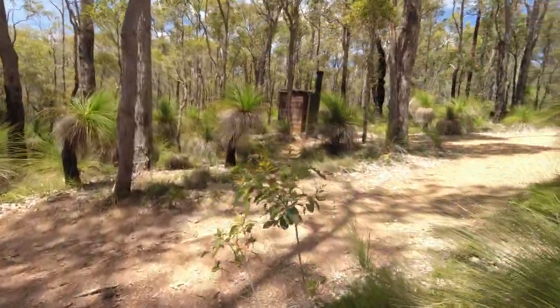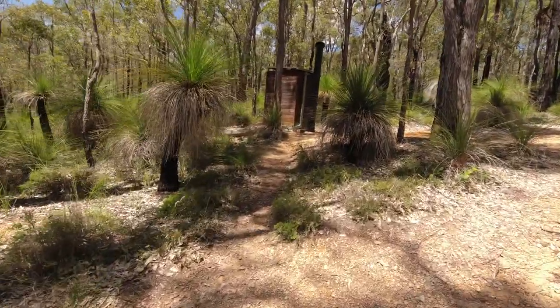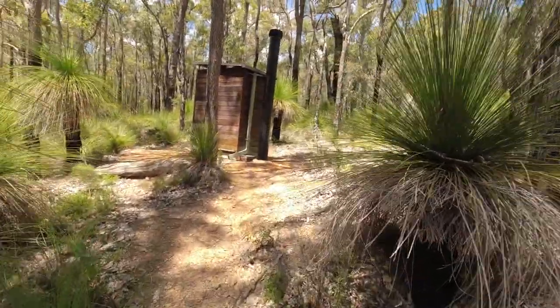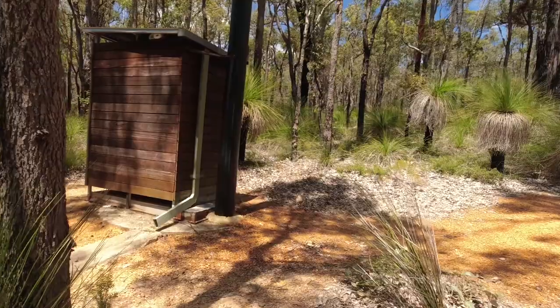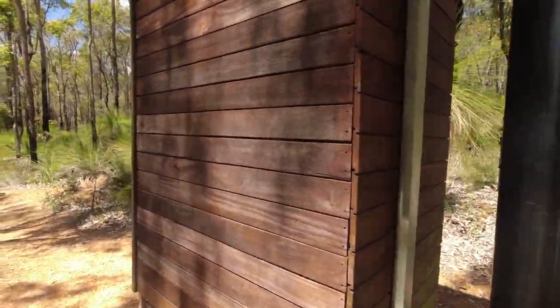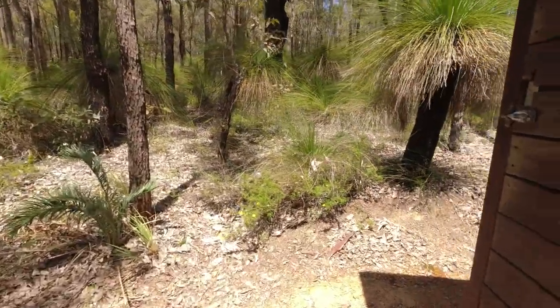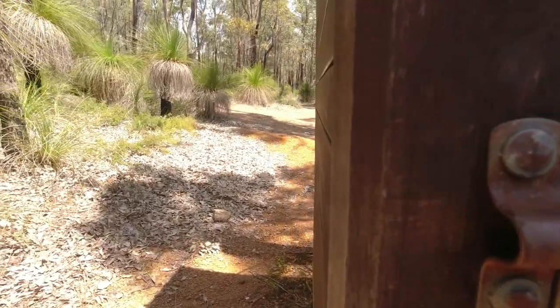And we're going past the dunny — that's our outdoor toilet. Now if you haven't seen any of my videos or didn't know anything about them, these are drop toilets — composting. So you only put down there a normal toilet roll. Baby wipes is a no-no because that doesn't compost. Don't put any chemicals down there because that stops the composting happening.